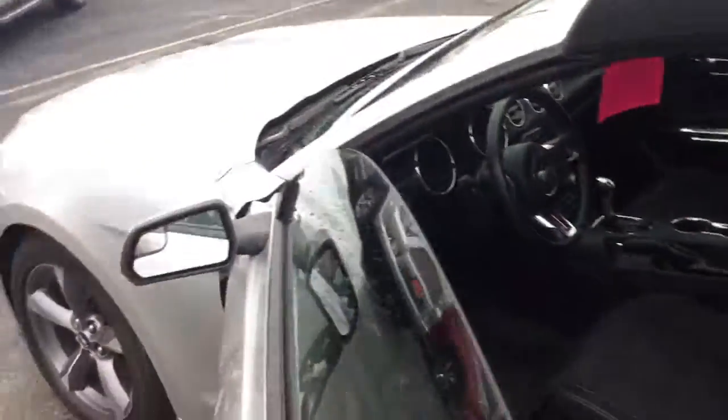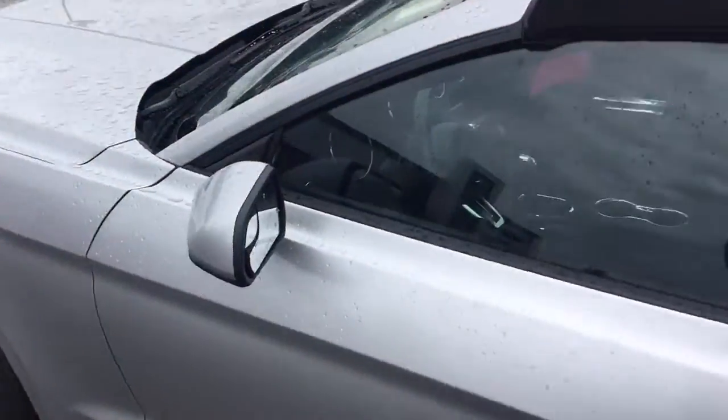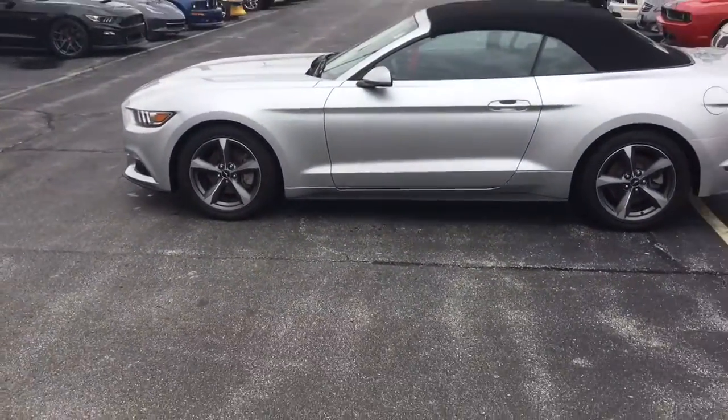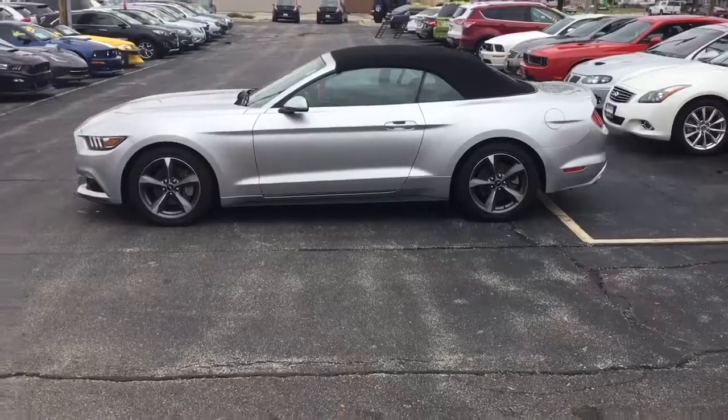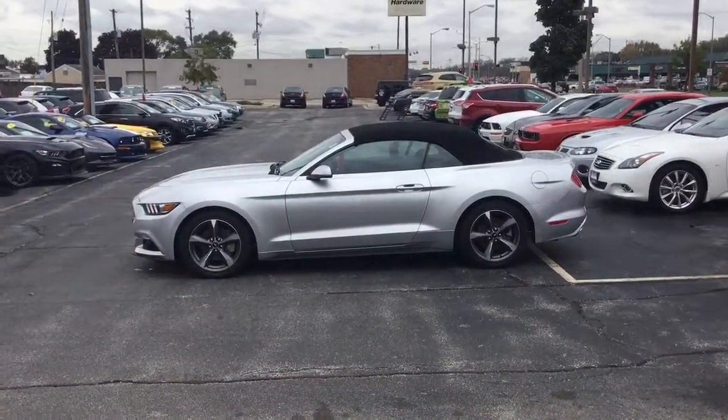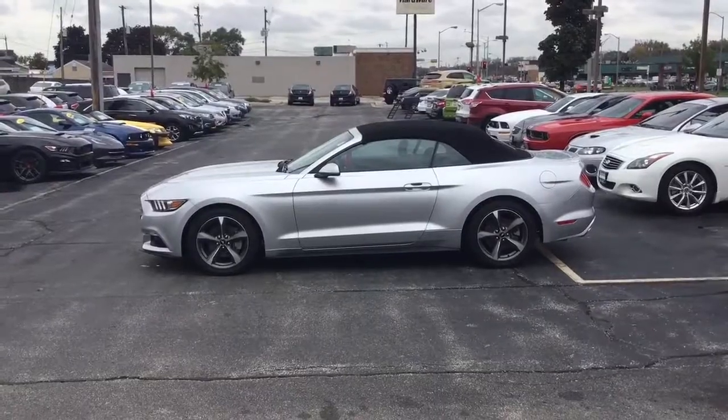It also has the WeatherTech floor mats, real nice bucket seats and much more. For more information on how to schedule your test drive of this beautiful 2015 Ford Mustang, give me Nick a call. Gordy Boucher, 414-327-6000.